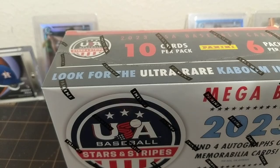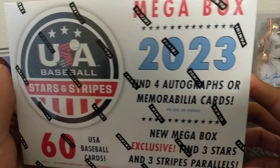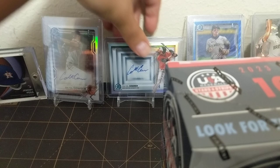Hey guys, what's going on? It's me Rob with our late night break, and tonight we've got a mega box of 2023 USA Baseball Stars and Stripes. You can find four autographs or mem cards. I'll let y'all know a little bit about what you're chasing, but it's going to be probably pretty long odds for a draftee in the 2023 MLB draft.